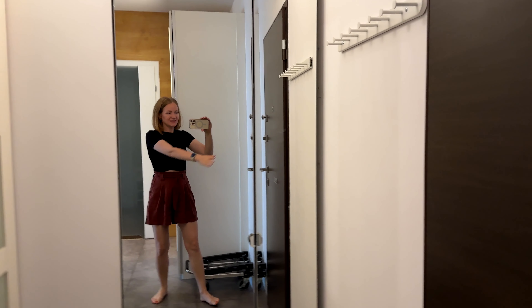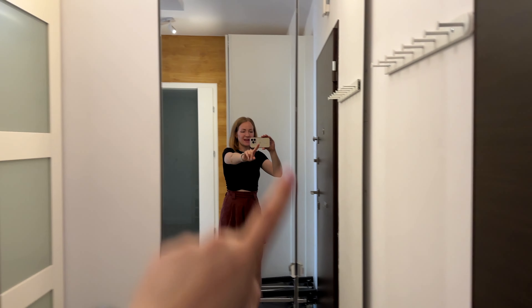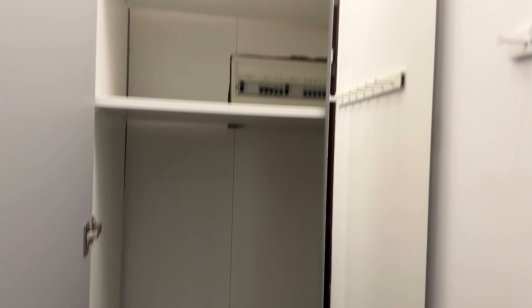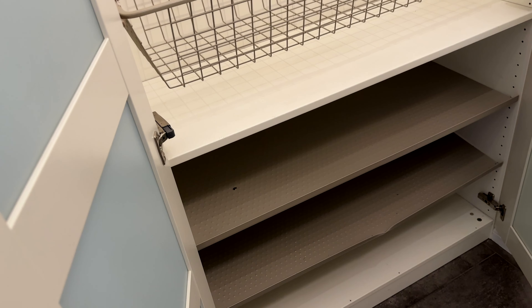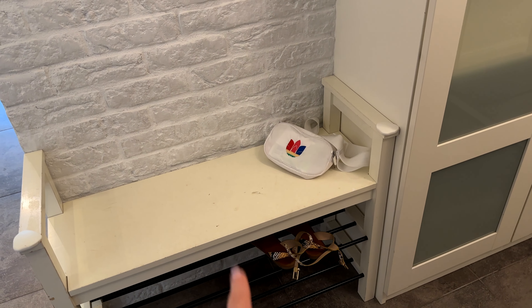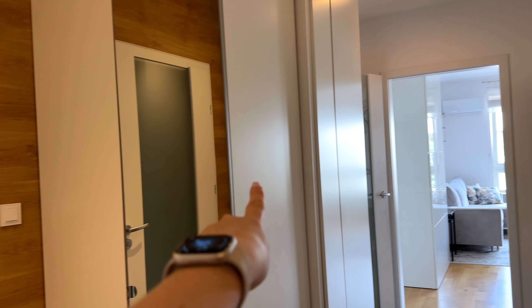Let's start from the entrance door. Here I am in the corridor right now. This is the entrance door, and this mirror I'm looking at is one of the wardrobes in this apartment. There are a lot of storage spaces, which is great. There is another wardrobe here, these shelves are for shoes, and there is another shelf for shoes here. Here is the bathroom, one wardrobe, second wardrobe, third wardrobe, and two more here.